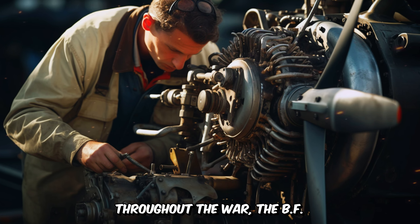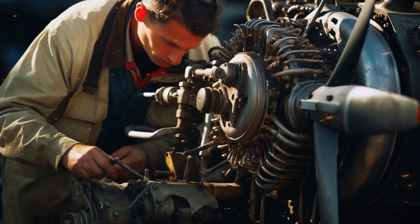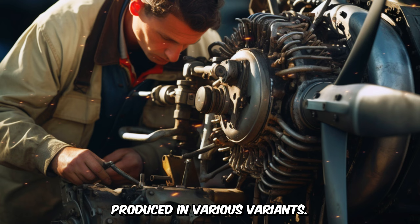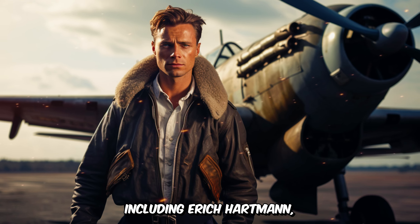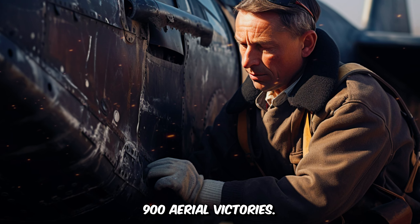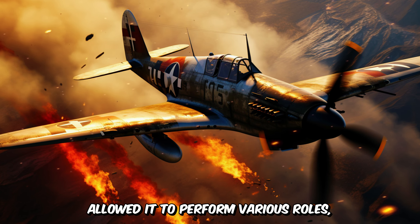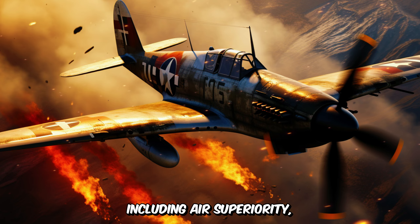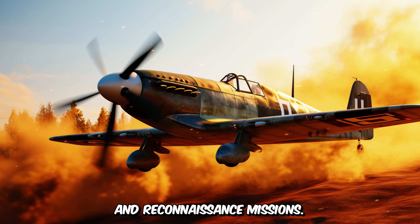Throughout the war, the BF-109 underwent numerous upgrades and modifications, with over 33,000 units produced in various variants. It was flown by many of Germany's top fighter aces, including Erich Hartmann, Gerhard Barkhorn, and Günter Rahl, who collectively claimed over 900 aerial victories. The BF-109's versatility allowed it to perform various roles, including air superiority, bomber escort, ground attack, and reconnaissance missions.